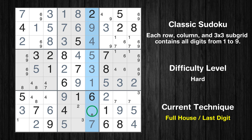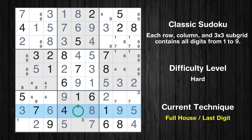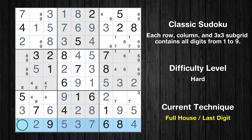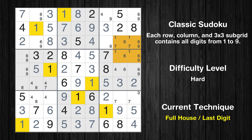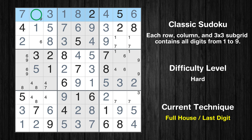Only 8 is missing in the 6th column. Only 2 is missing in the 8th row. Only 3 is missing in the 8th box. Only 1 is missing in the 9th row. Cell row 3 column 7 is a naked single. Only 4 is missing in the 7th column. Cell row 1 column 9 is a naked single. Only 9 is missing in the 1st row. Only 6 is missing in the 1st box.